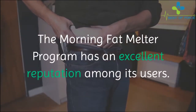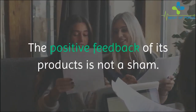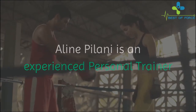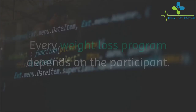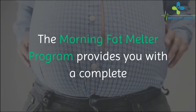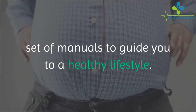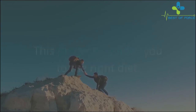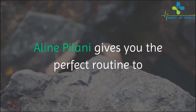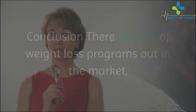Is Morning Fat Melter effective? The Morning Fat Melter program has an excellent reputation among its users. The positive feedback of its products is not a sham. Aline Palani is an experienced personal trainer and nutritionist, and it speaks for itself. Every weight loss program depends on the participant. The Morning Fat Melter program provides you with a complete set of manuals to guide you to a healthy lifestyle, covering the right diet, effective physical exercise, and the needed motivation.